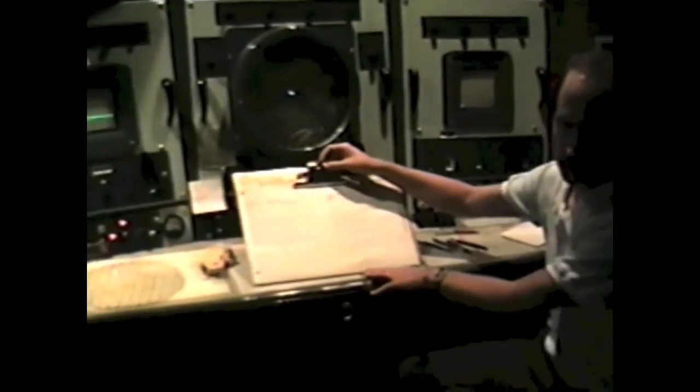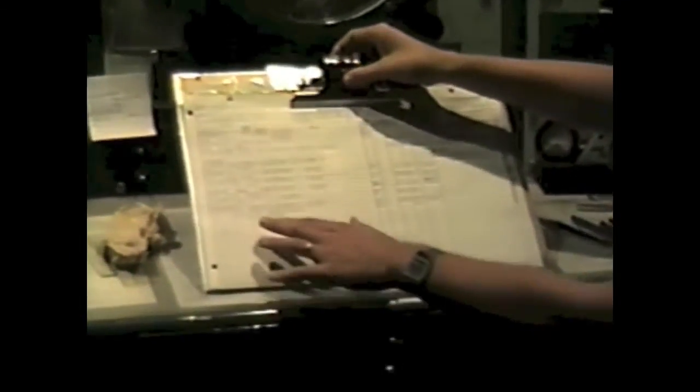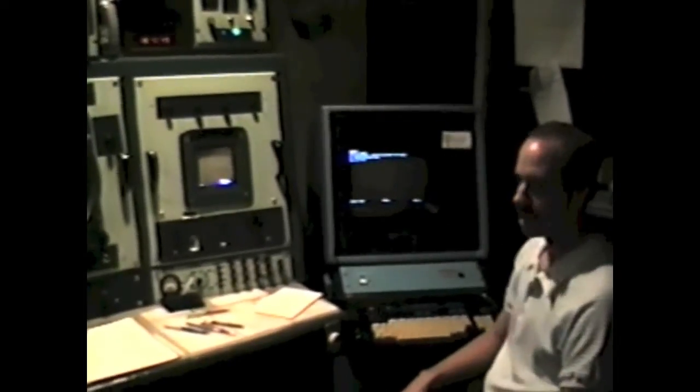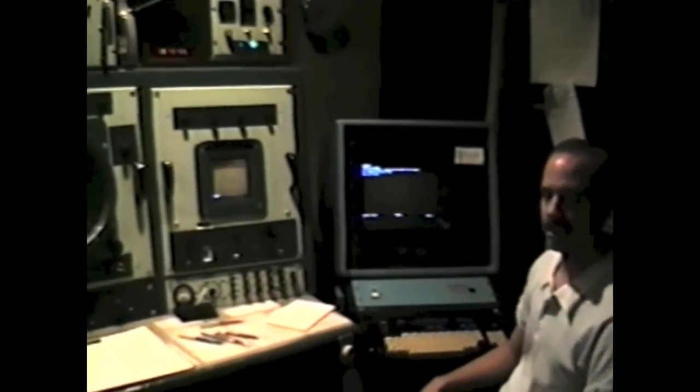Once we get all the information we need from this radar, it is then written down on a particular form. Once every hour, it indicates how many storms we have, what kind of area coverage, where they're located, and what the maximum tops are. Some of the strongest storms over the last hour had tops up to 37,000 feet. This information has been relayed into a computer system in the form of a radar observation, taken just a few minutes ago by the radar operator. This is all fed into the national computer system in Washington, D.C.